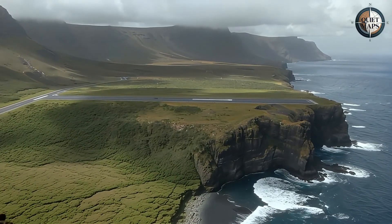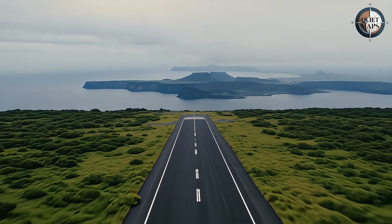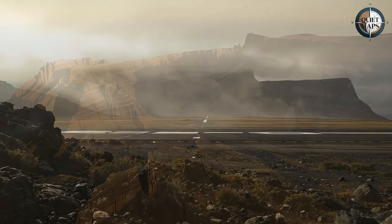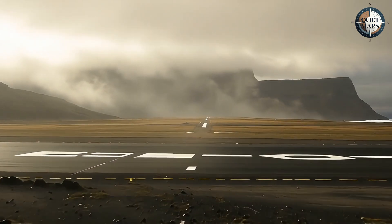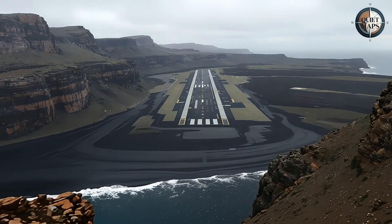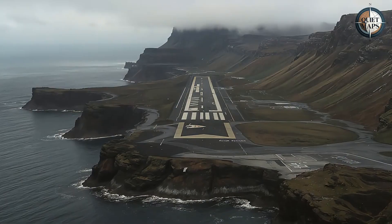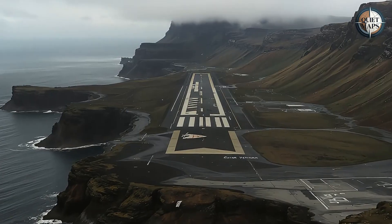It's a quiet reminder that in our hyper-connected world, true remoteness still exists. Sometimes the most sophisticated engineering can't overcome the simple fact that some places remain stubbornly difficult to reach. St. Helena's empty runway tells us that geography still wins, even when we throw hundreds of millions of dollars against it. Perhaps the real question isn't whether we can connect every corner of the world, but whether some places are meant to remain just slightly out of reach.